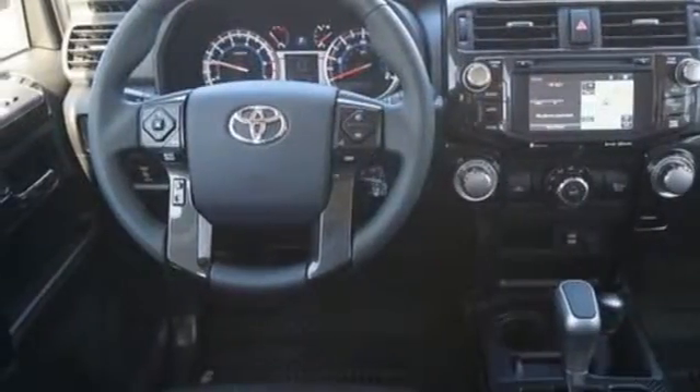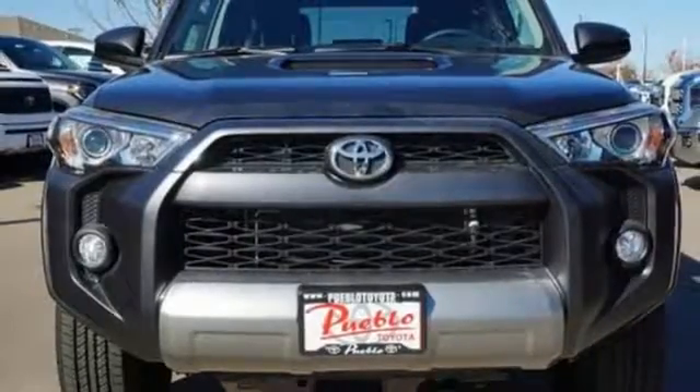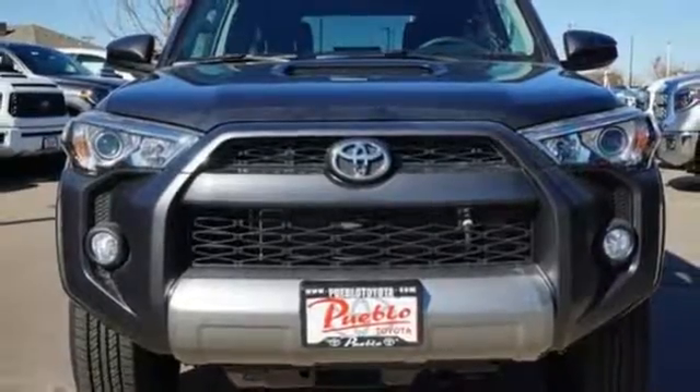Aluminum wheels, A.C., power outlet, and power heated mirrors. Comfortable, convenient, quality.